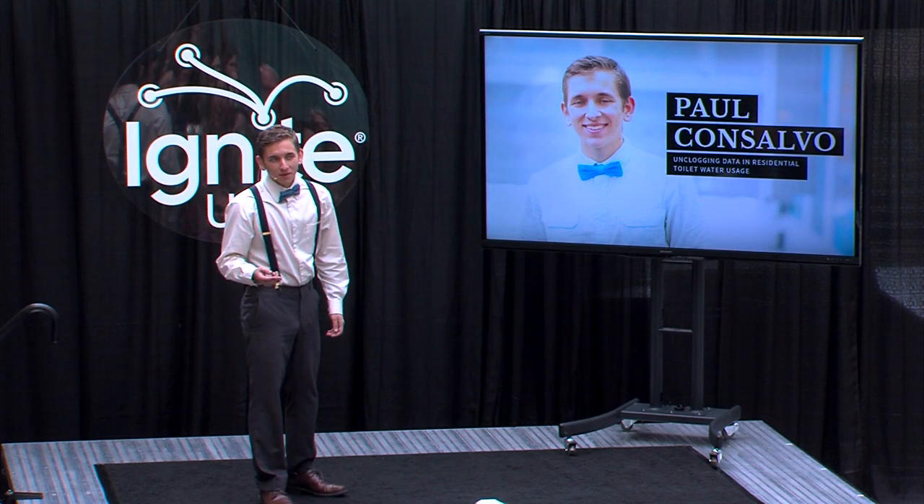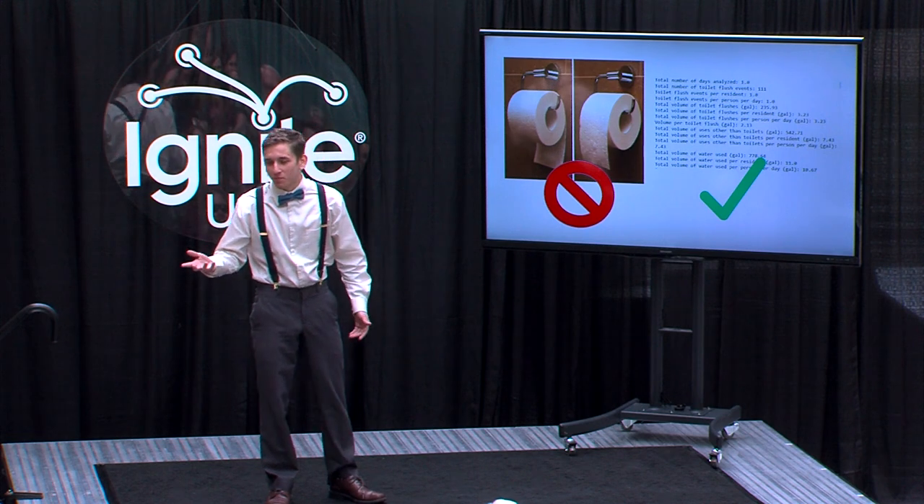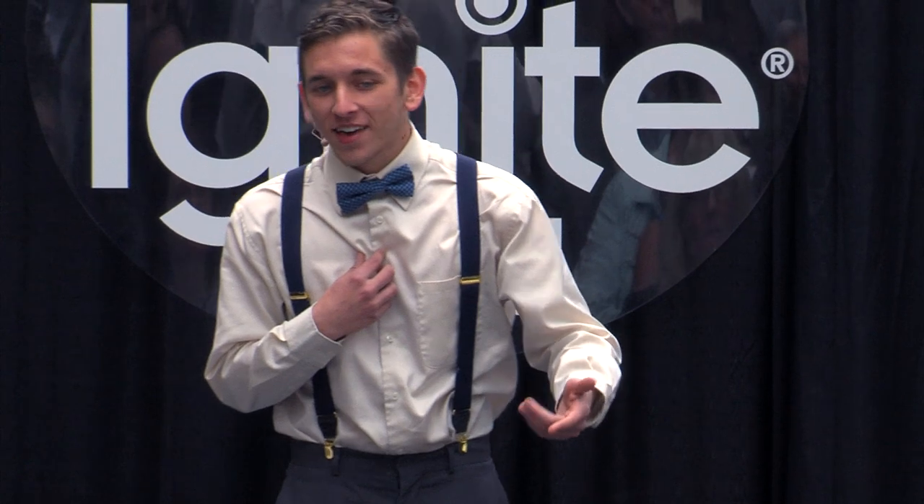I study toilets. But I don't care about fancy seat covers, or the pearly whiteness of the porcelain, or if the toilet paper goes over or under the roll. I care about data. How much water do we use when we flush? And how much water could dual-flush toilets save?